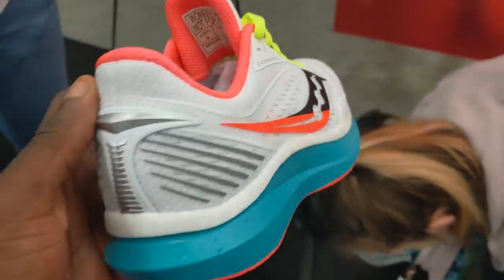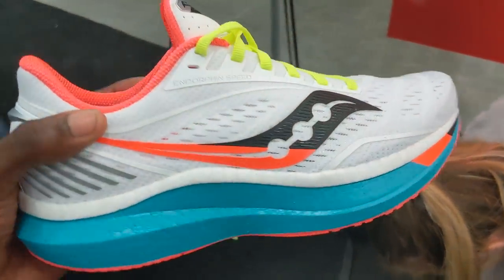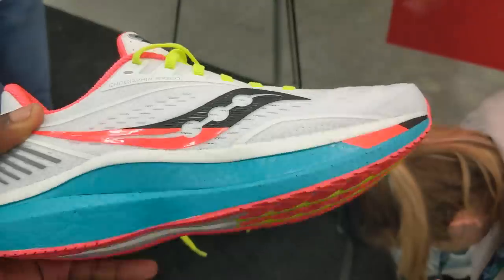My most anticipated running shoe for next year, 2020, has got to be the Saucony Endorphin Speed. Hoka is my favorite brand of this year, but I think Saucony's got next. They've got a bunch of great stuff going on. The Endorphin Speed is going to be a performance trainer — it's got a whole new foam. I can't wait to check it out.